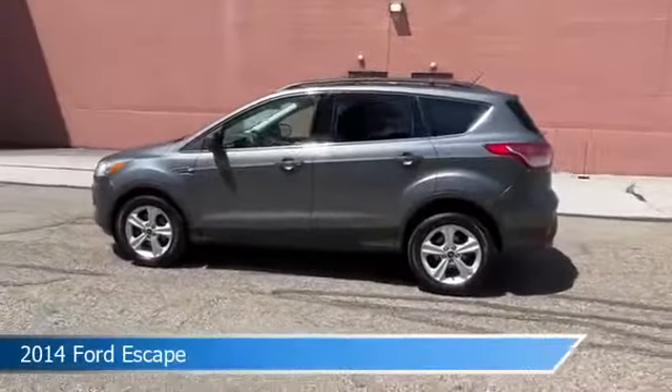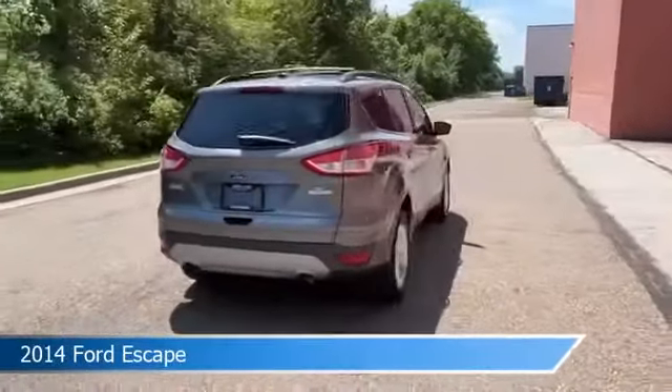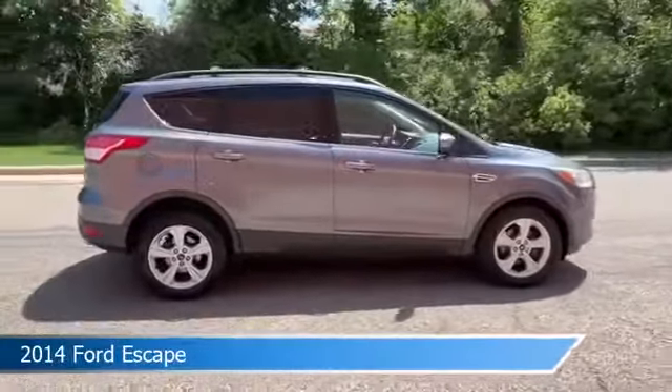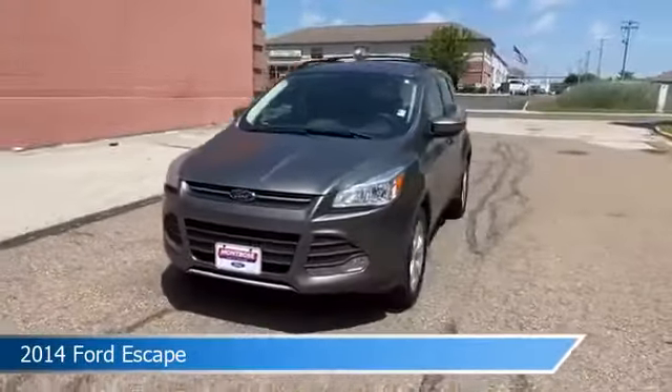Take a look at this 2014 Ford Escape. Equipped with a 6-speed automatic transmission in sterling gray metallic, this car comes with some great features including alloy wheels, limited slip center differential, anti-lock brakes, audio controls on steering wheel, and more. Come in and check it out today.